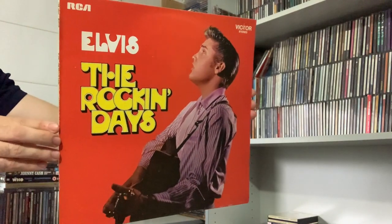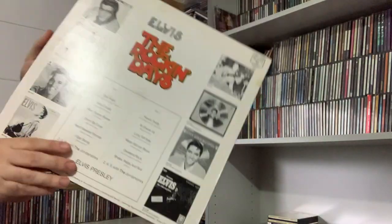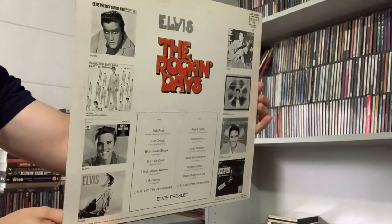Elvis: The Rockin' Days. This is the first edition, 1968, made in Germany.